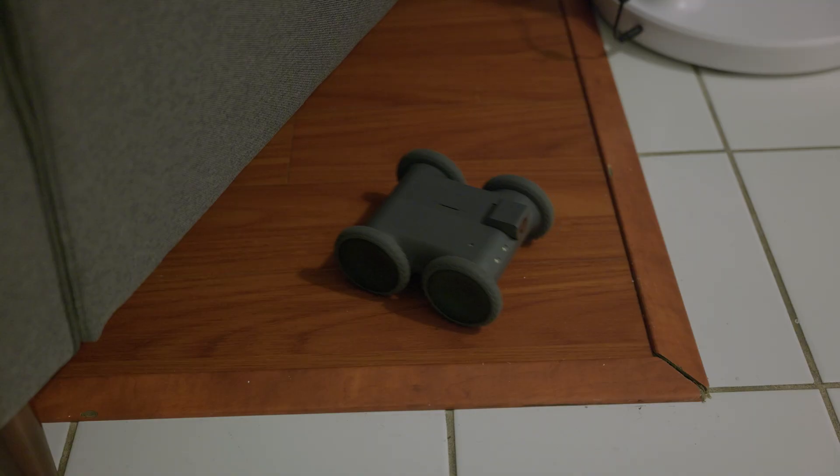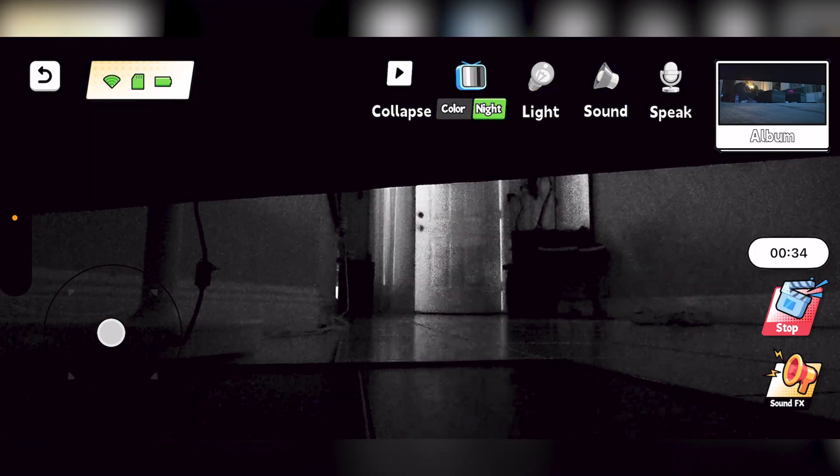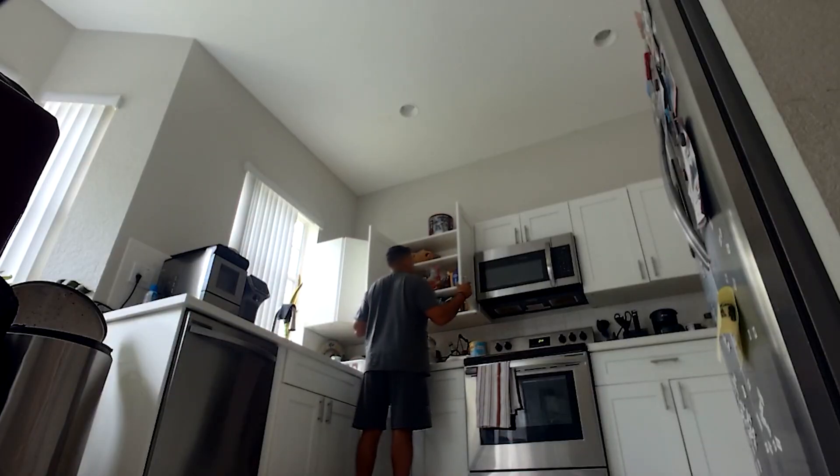Here's an example: let's say you want to know when your teenager gets home late. Position this in a spot facing or near the door, and when it detects motion, you'll be notified. Or point this at the cookie jar in the kitchen so you know who's stealing cookies. It's really up to you.